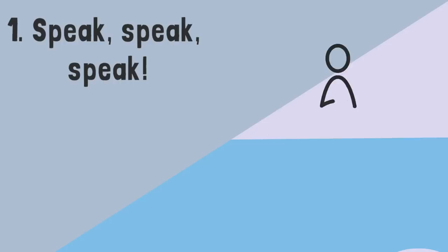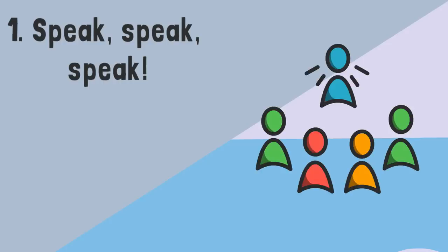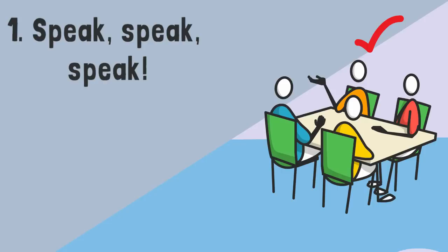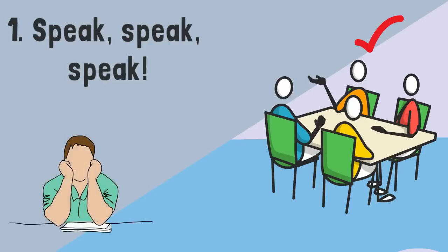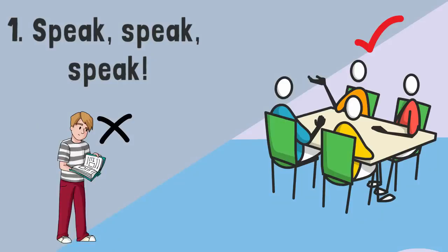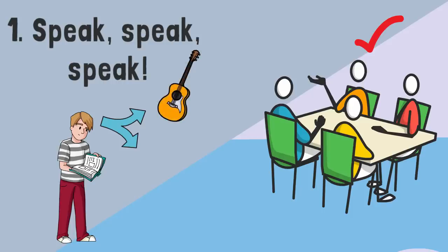Firstly, speak, speak, speak. Be confident and speak as often as possible to as many people as you possibly can. Don't be shy to make mistakes. The more you practice, the better and more confident you will become in your pronunciation and vocabulary. Remember, speaking is a skill, like learning a musical instrument or new sport — the only way you can get good is to actually do it.